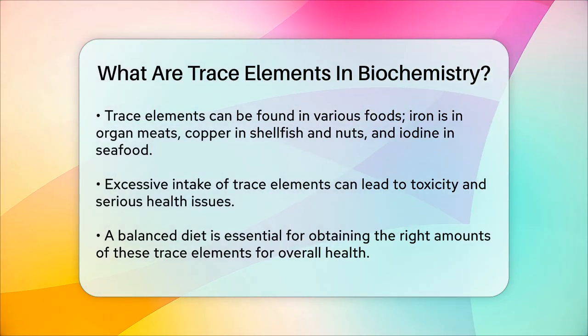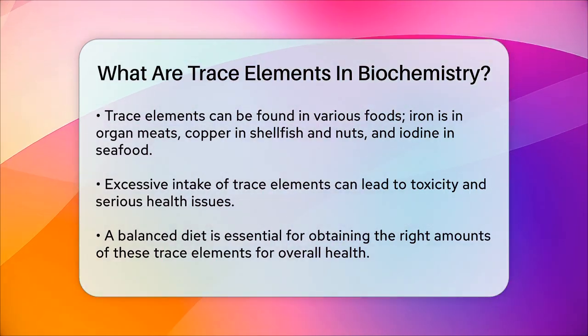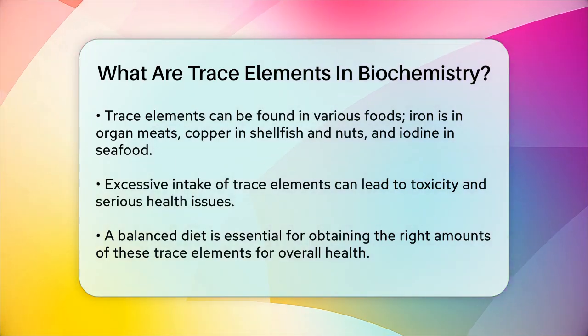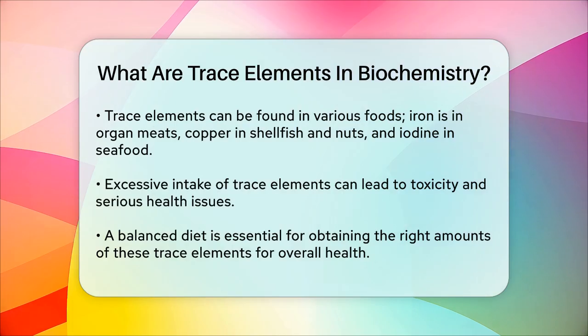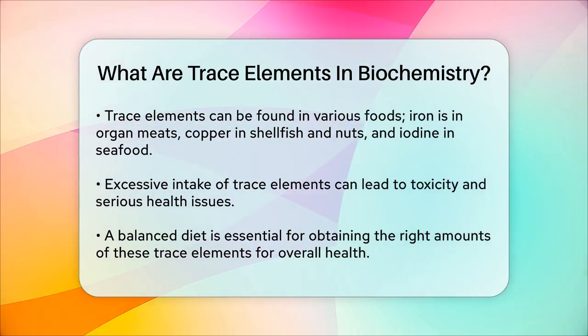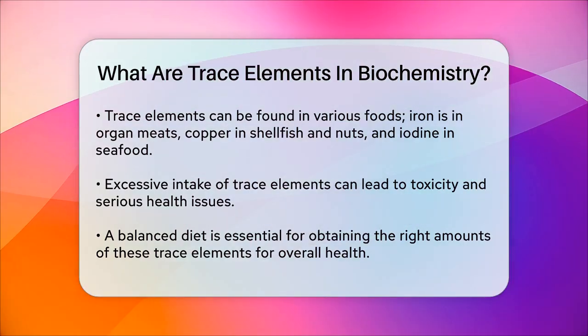In summary, trace elements are tiny but vital components of our bodies. They help us produce energy, protect our cells, and keep our bodies functioning properly. Ensuring we get the right amounts of these elements through a balanced diet is key to maintaining our overall health.